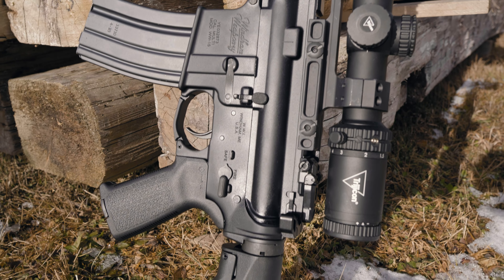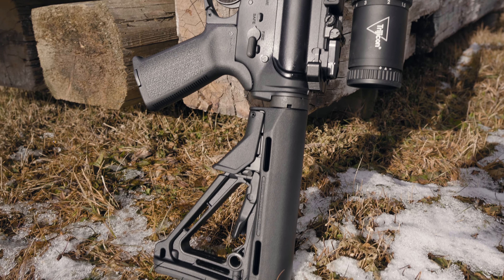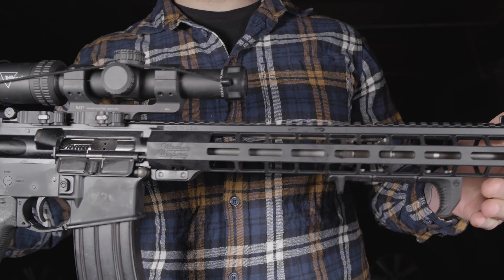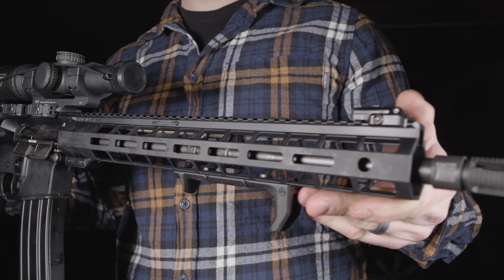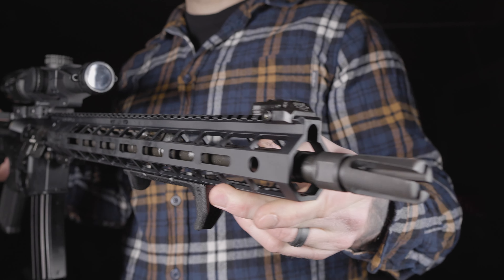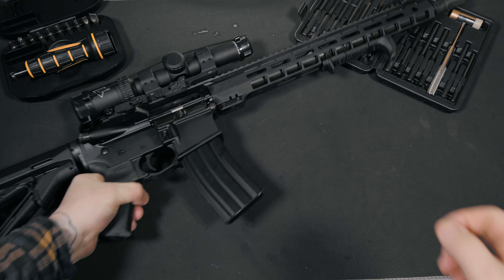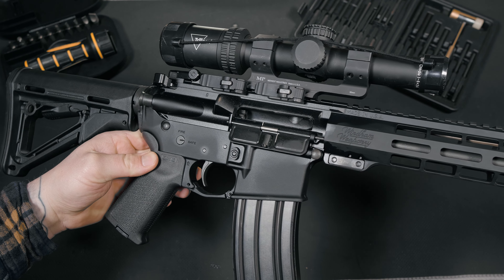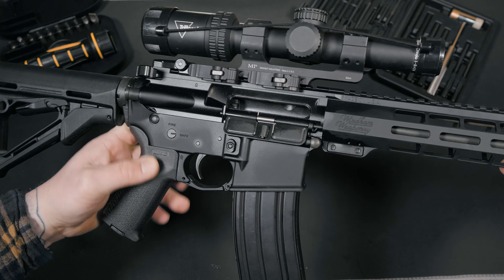I've shot my fair share of ARs over the course of my career, and honestly, not many of them left that everlasting impression that we're all searching for. Enter the Wyndham Weaponry CDI — the 16-inch gas impingement semi-auto rifle built to take a beating. Built on the company's slogan, 'the quality goes in before the rifle goes out,' Wyndham's quality control process doesn't leave any box unchecked.